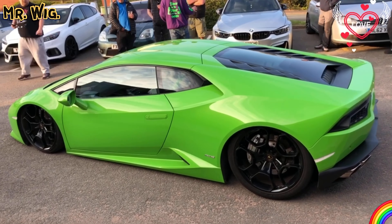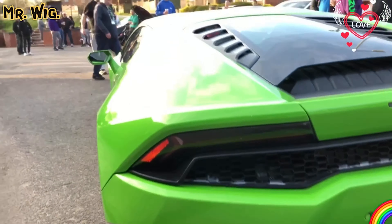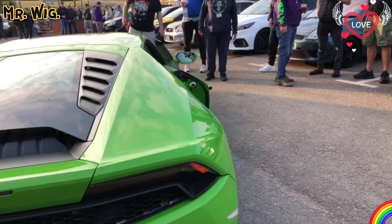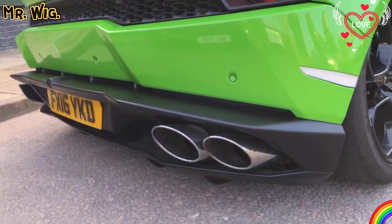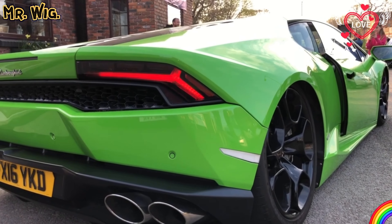Beautiful — isn't this Lamborghini in green beautiful! It started up again. Look at the car — air ride, that's what it's got. Beautiful.